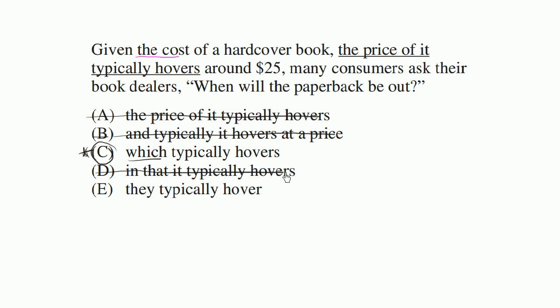They typically hovers. So this one — 'they' — you're talking about something in the plural, and 'the cost' is singular. The cost of a hardcover book, at least the way it's being referred to. So we're not saying 'they' — this is plural, while the thing that the pronoun is referring to is singular: the cost. Singular. So that's why this one right over here doesn't make any sense.